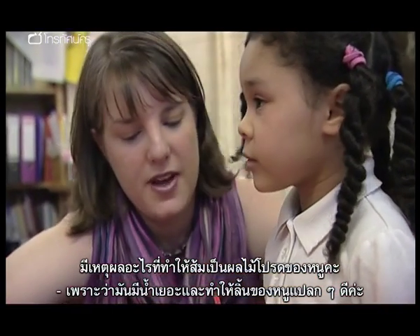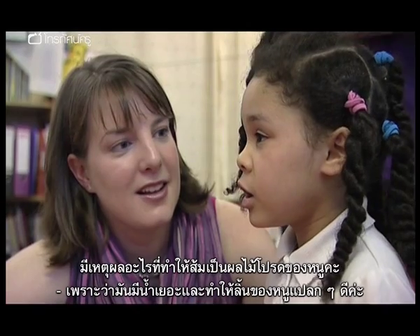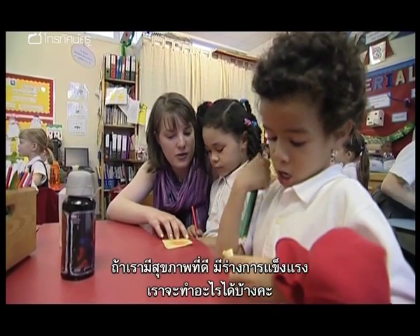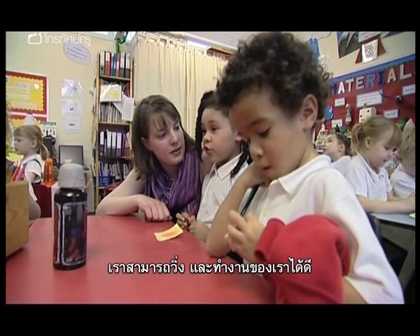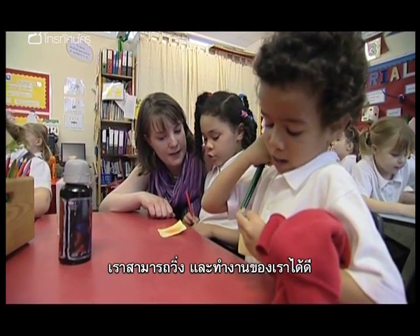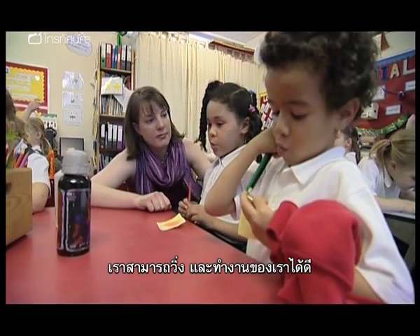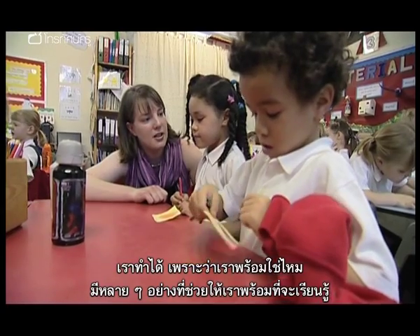Why is it that you like oranges — they're your favourite? Because they're juicy and they make my tongue very tingly. And if we're really healthy and really strong, what does that mean that we can do? We can run and we can get on with our world. Because we're all ready, aren't we? We've got lots of things ready in us to help us to learn.